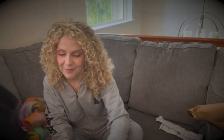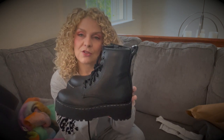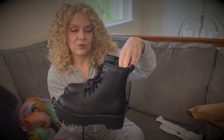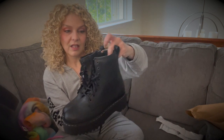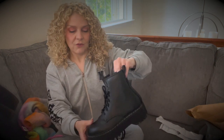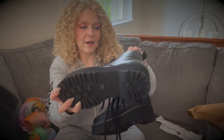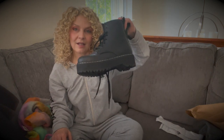I wish these were my size, but they're not. This is exactly what I'm looking for — a pair of Steve Maddens. These are a platform chunk sole moto boot, laced up, but they have a side zip on the inside so you don't have to go through the trouble of lacing them up every single time. If you look at the bottom, they're in great condition — sticker's still on, no wear, like new. This should do really well, probably on Depop, honestly.